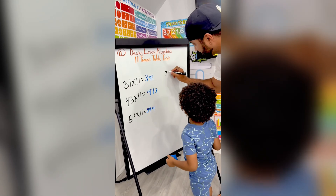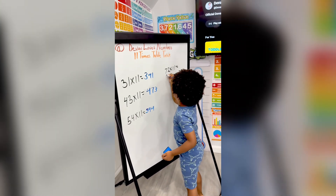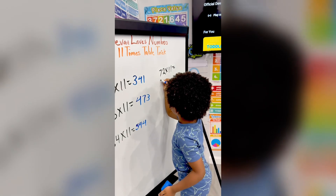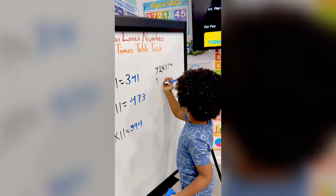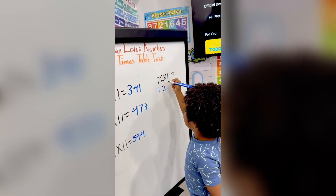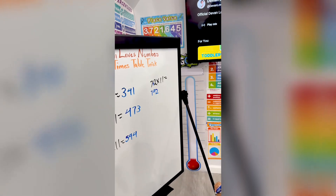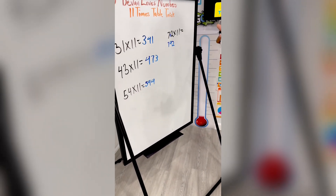Let's do 72 times 11. Can you explain to me how you did that? First, we put the first numbers down. Then, you put the second number down. Then, you add it up to get 792. Wow, that's so easy. Can you show me how to do one more?